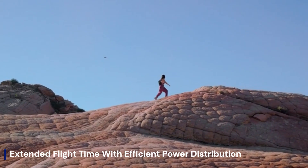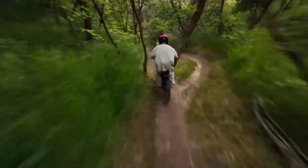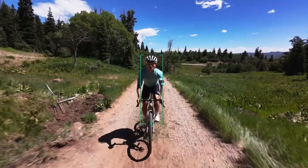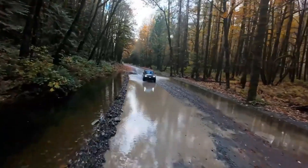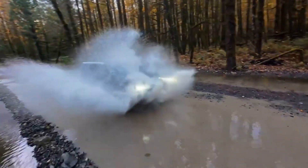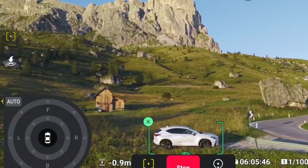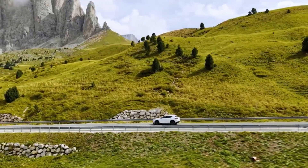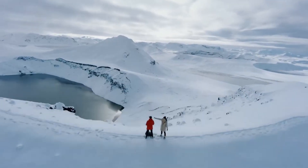The DJI Air 4 is designed to push boundaries for everyone, from solo content creators and travel bloggers to aerial cinematography professionals. With a larger sensor, improved low-light performance, and ultra-smooth stabilization, it delivers cinematic footage in even the most unpredictable environments. Intelligent flight modes like Active Track 6.0, Master Shots, and Smart Photo 5.0 provide hands-free creative control, making storytelling effortless. Whether you're chasing golden hour over mountain peaks or capturing urban skylines, the Air 4 adapts seamlessly with extended flight time and reliable transmission. It's not just a drone — it's a compact creative partner built for the modern storyteller.